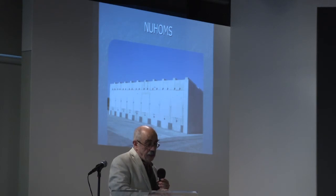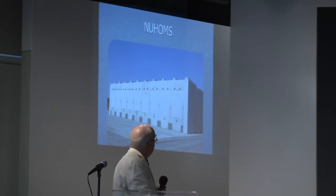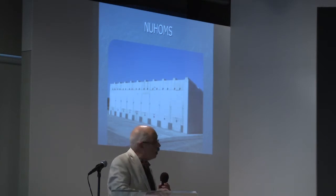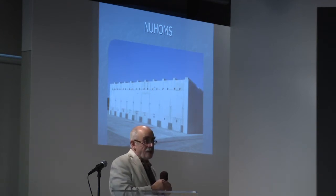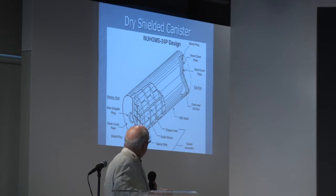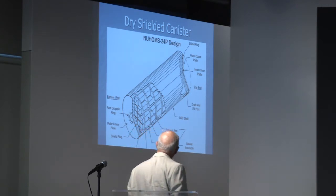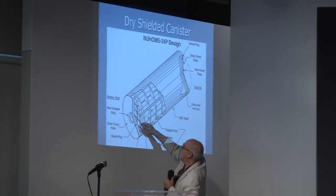The estimate is there will be another 126 casks once they remove all the fuel and put it into containers, and another 10 holding the hot parts of the reactor — so 176 modules total. This is what sits inside all of those concrete boxes. The fuel is slipped into slots in this latticework.